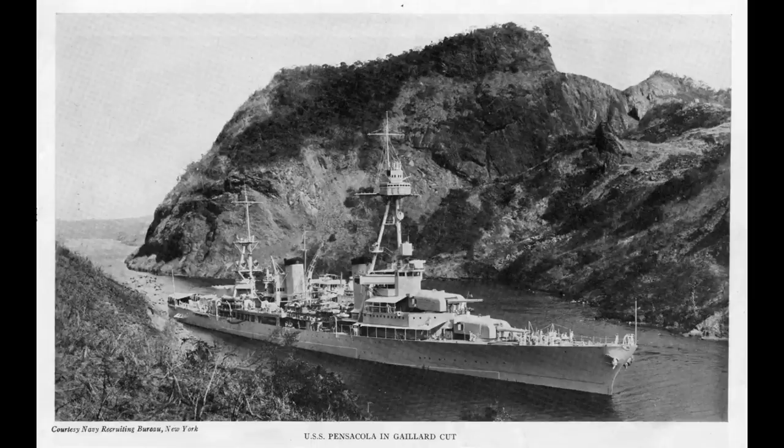Due to the superfiring triple turrets and heavy tripod masts, the ships rolled considerably and needed modification throughout the 1930s to correct this.